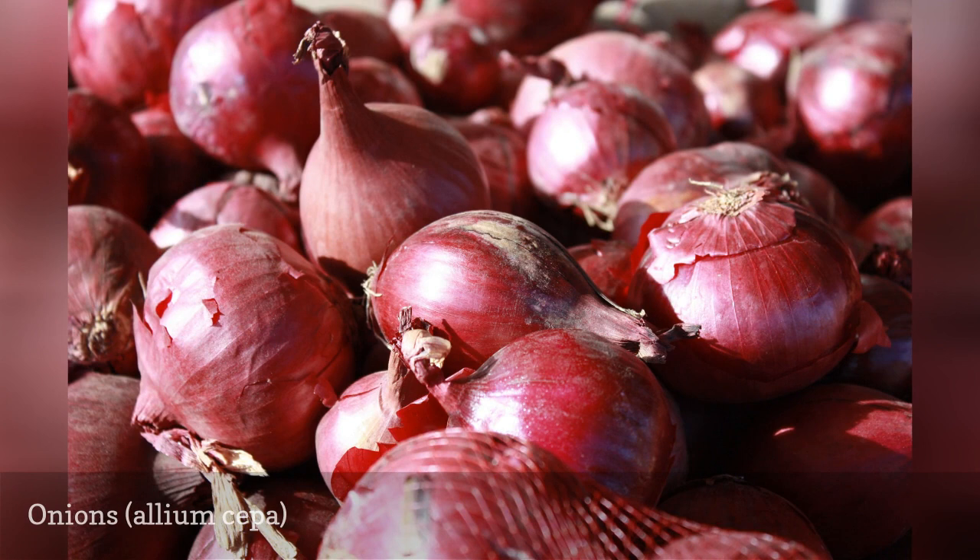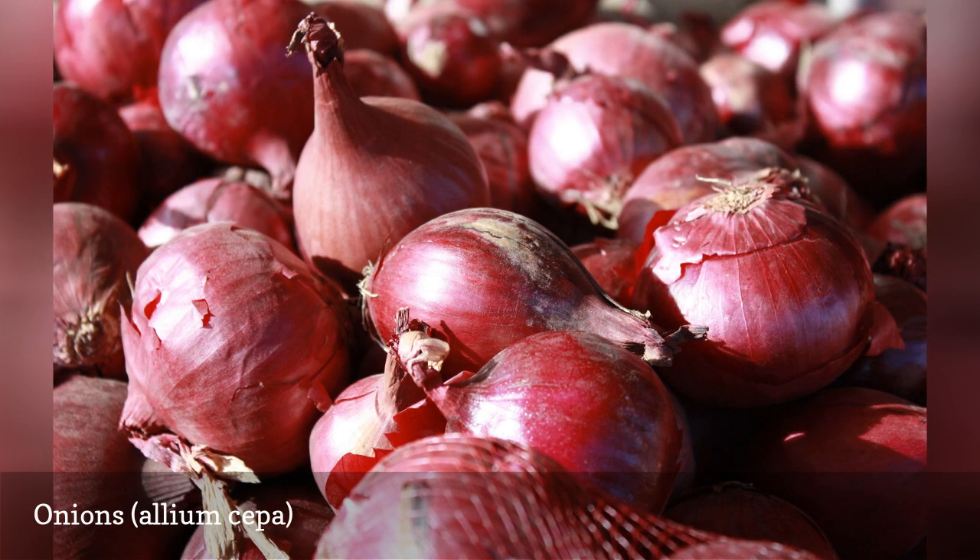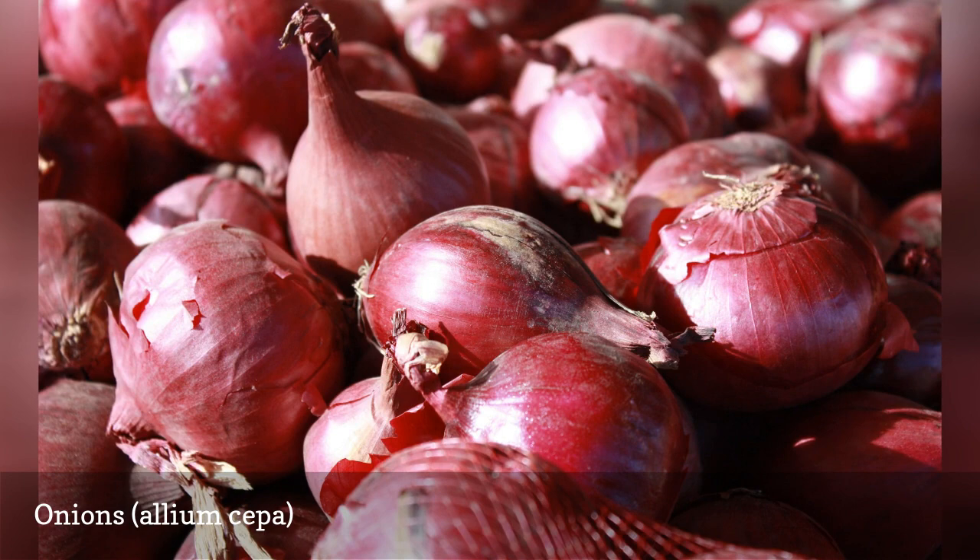Onions repel aphids, carrot rust flies, and flea beetles. The combination of carrots and onions has done well in testing. To foil flea beetles on eggplants, you can try tossing onion peelings around them, although the actual onion plants work better.